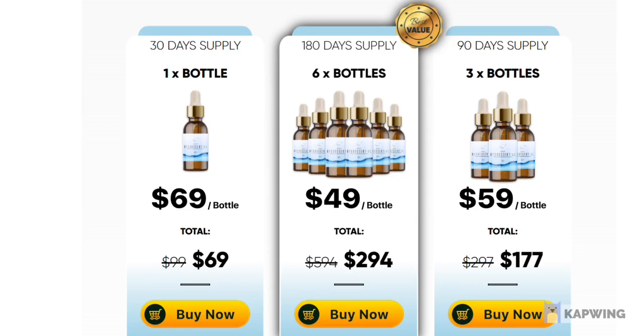Production is carried out under sterile, strict, and precise standards. The HydroCentral Serum is natural and pure. You can rest assured that it does not contain any dangerous chemicals or toxins.